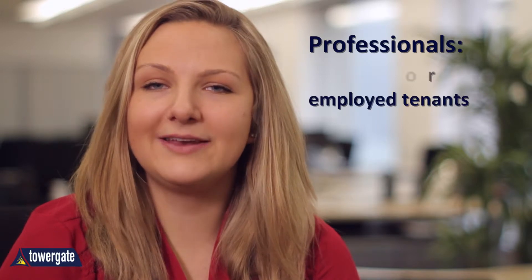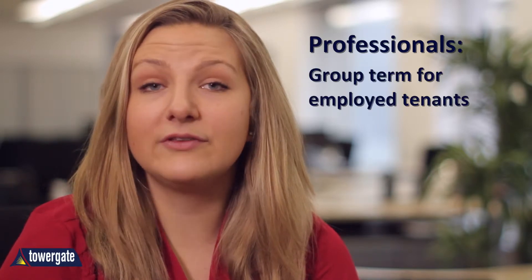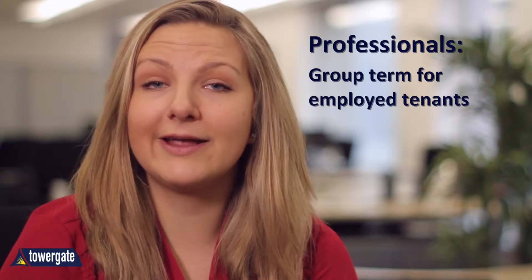Professionals. This is the umbrella term for anyone you rent to who is in full-time employment. In terms of risk, these are the people who have a regular income and are therefore considered to be low risk for falling behind with rent payments.